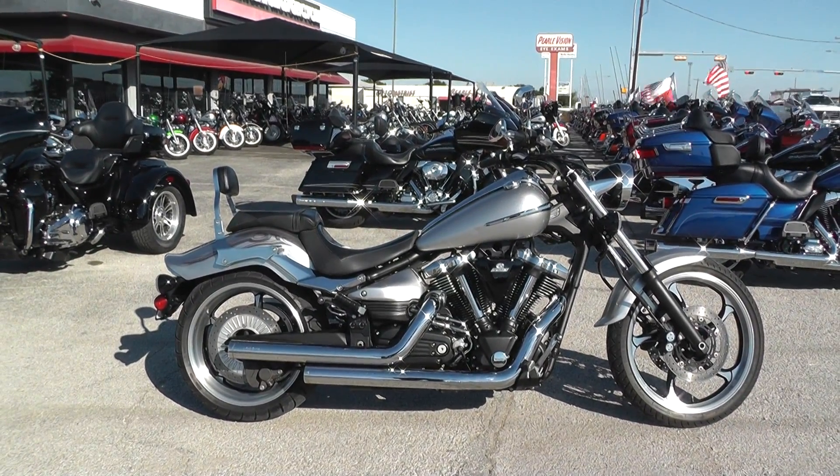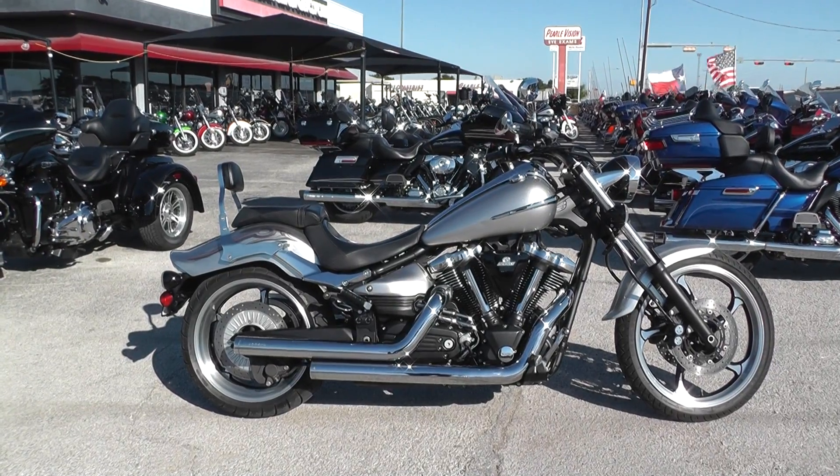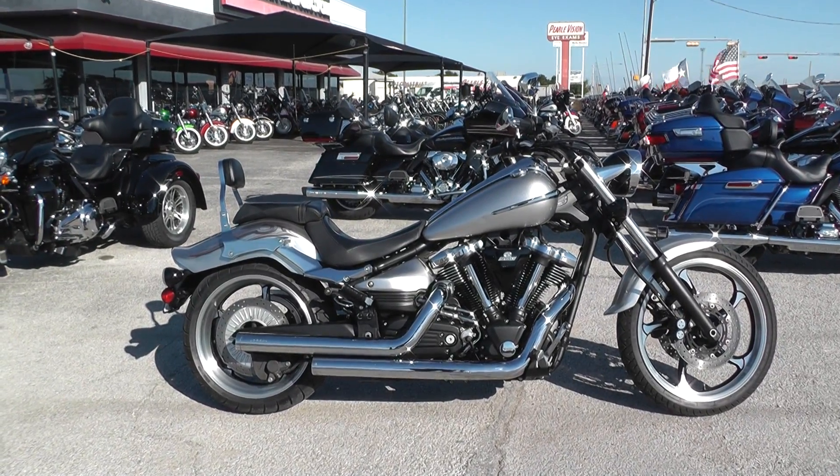Hey guys, Nick here with the American Motorcycle Trading Company in Arlington, Texas. Got a beautiful 2009 Yamaha Raider with me today.